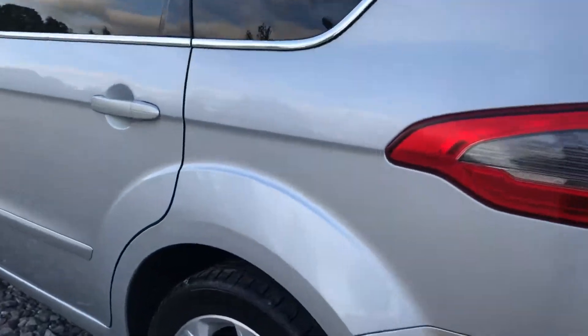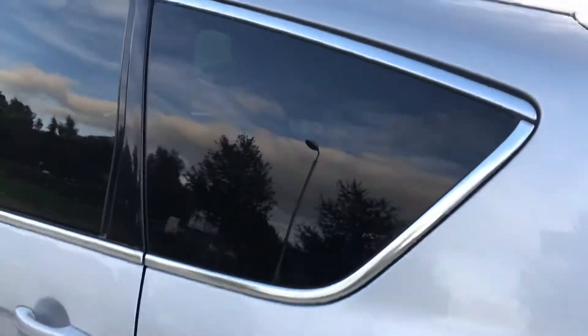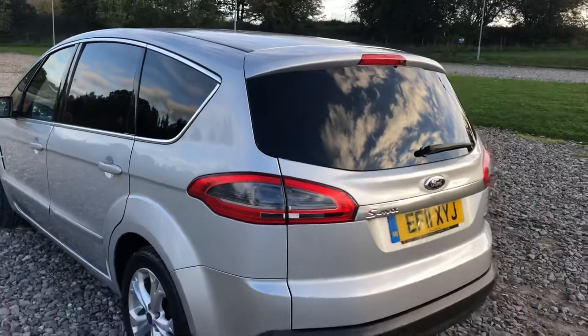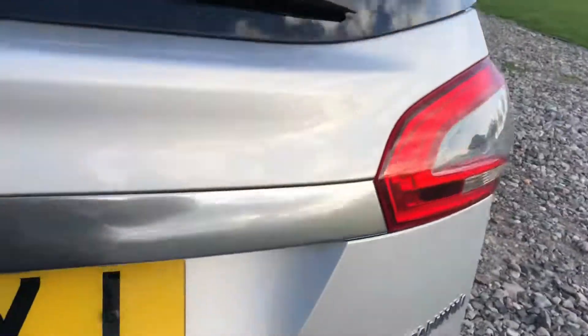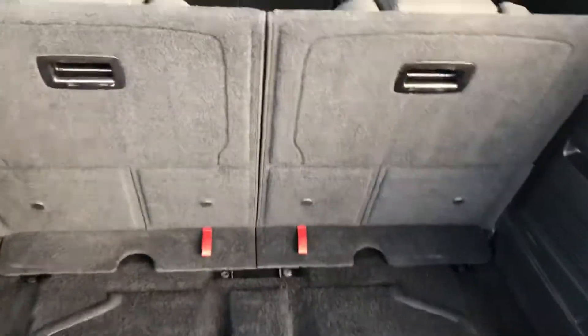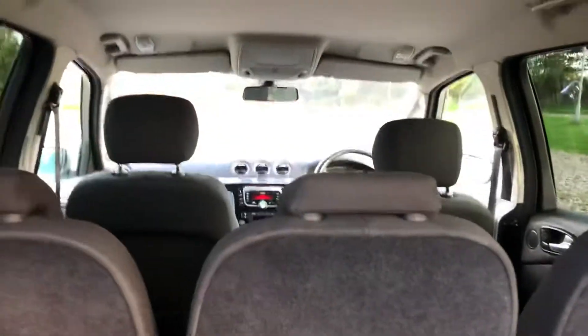I'll zoom in on one of the wheels here and you can see that there's no kerb damage. You can see the privacy glass here which keeps it nice and secure when you've got your belongings inside the car, keeps it a bit cooler for children in the back as well. At the back of the vehicle we've got parking sensors at the rear and then the huge load area which has got seven seats currently in the up position, so rear seats are currently up — you can see all the way through.